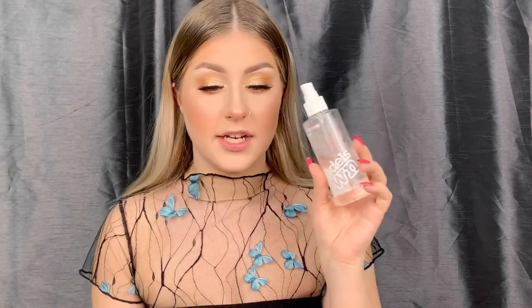For setting spray the options were the MAC Fix Plus Gold Light, the Model Zone setting spray, the Revolution Hyaluronic Fix, and the Morphe Mattifying setting spray. 45% of you chose the mattifying setting spray, so that's what we're using. Applying it before lips. The mister on mine is broken which is not fun, but we move on.